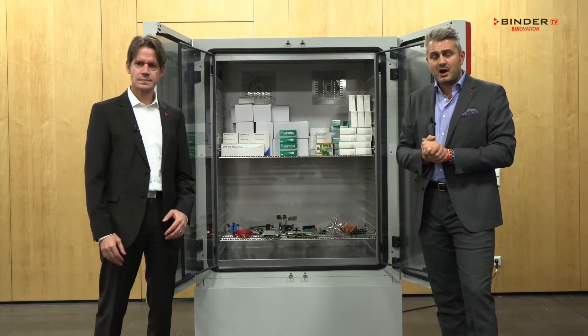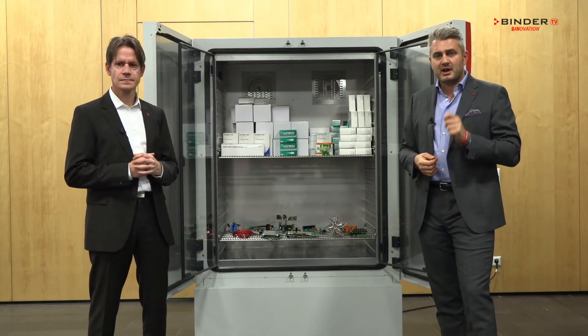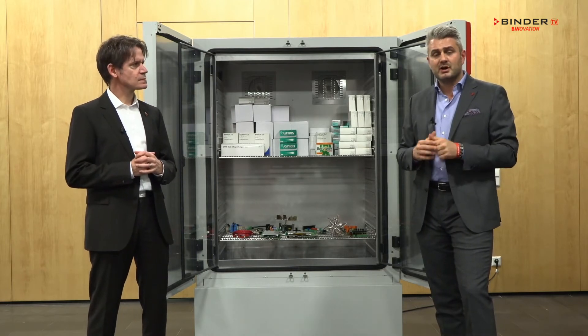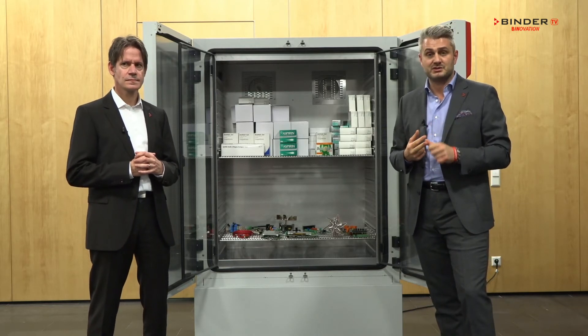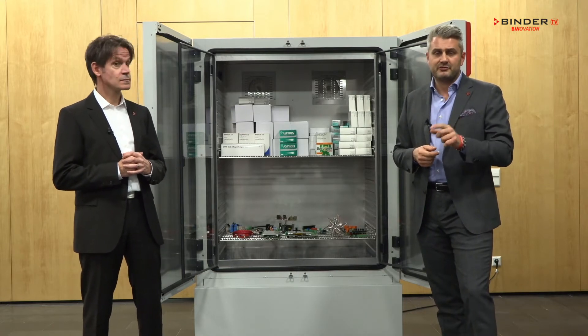Our climatic chambers are always equipped with the APTCOM multi-management software, which allows the customer to remotely control the chamber and make any types of documentation required by the regulators — and this is free of charge.